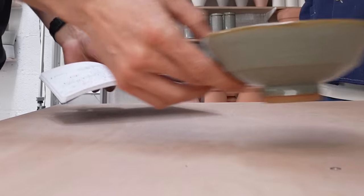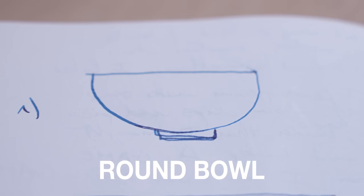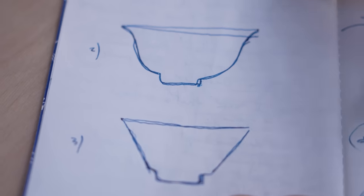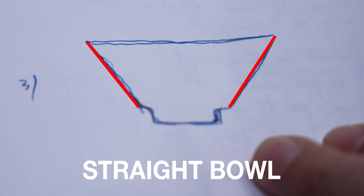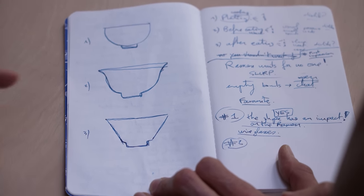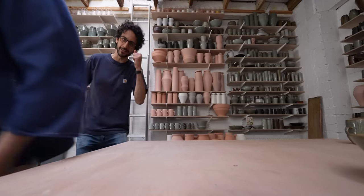Doing basic research on ramen bowl shapes, I've stumbled upon three shapes. The first is a round bowl — half a circle with a foot, basically what a child would draw. The second is super popular in ramen restaurants: it has an S-shape with a little curve so your bottom lip nests under it, making it amazing for slurping. Then there's a third shape with straight edges — less immediately inviting, but very interesting. Florian offers to demo throwing one of these, and then let me have a go.